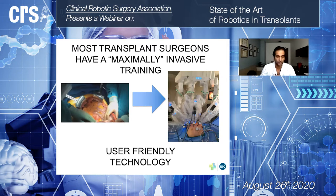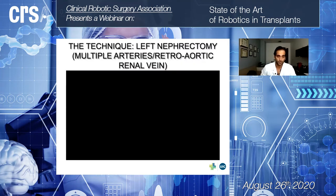As transplant surgeons, most of us had a maximally invasive training — we are used to big operations, multi-organ procurement, and large incisions. When we approach the minimally invasive world and try to apply it in transplantation, we want to use the best technology with the shortest learning curve. We strongly believe that the robot provides all these benefits at once.